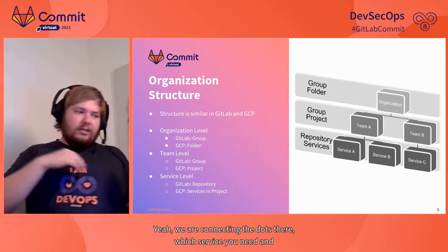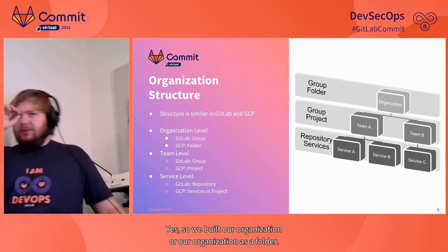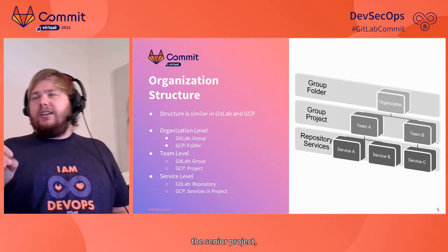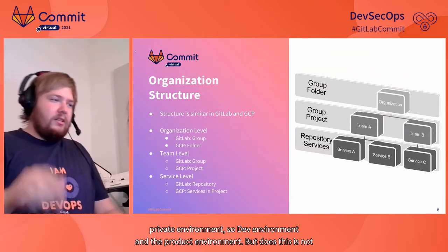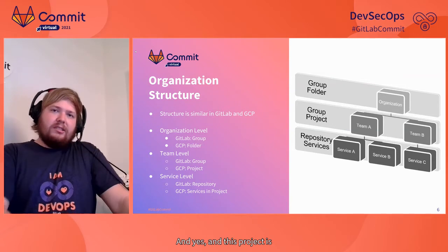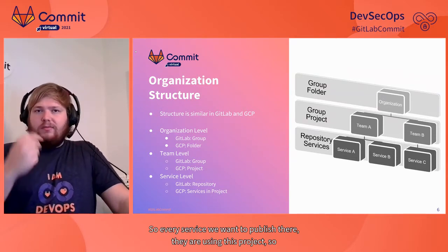We built our organization as a folder. For each team, we have a single project with a private environment, a dev environment, and a production environment. Every service we want to publish is using this project — there are no next-level folders or anything. Each team has a project, and there's a Kubernetes cluster there, for example.